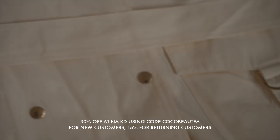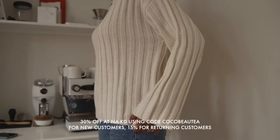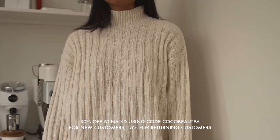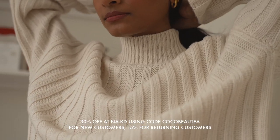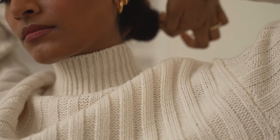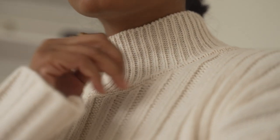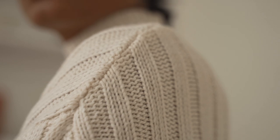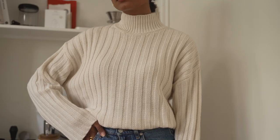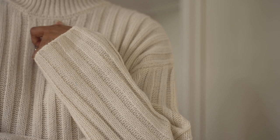Just a quick note — if you're a new customer at Naked, you'll get 30% off using the code on the screen and in my bio, and if you're a returning customer you'll get 15% off. I immediately love this jumper the minute I put it on — it's really comfortable and relaxed and it'll look great with some trousers. The material is really soft, the quality is amazing, and for the price point it's really great. It's going to be a very versatile piece — not something I'll only wear this season, I could wear it in different seasons too.